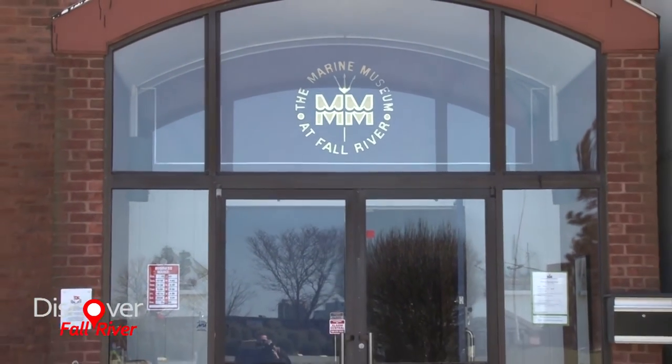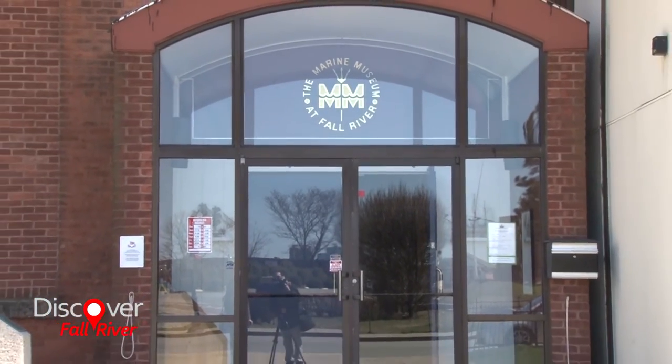The museum was founded in 1968 by a group of local citizens who thought the local and regional history of maritime culture needed to be preserved. Those things included the Fall River line, a local connection to the Titanic tragedy, as well as the whaling culture of the region.